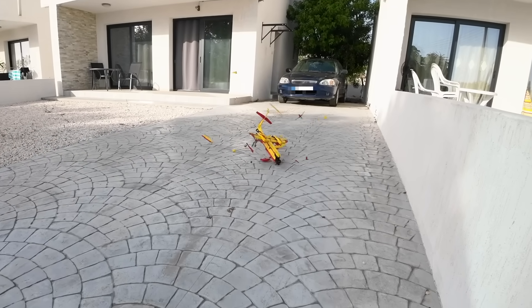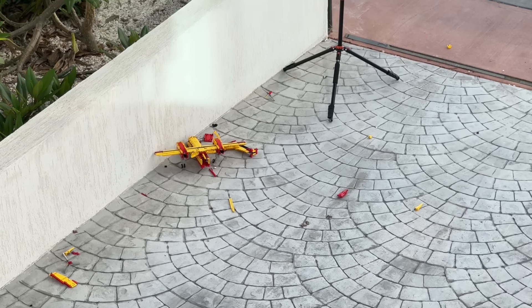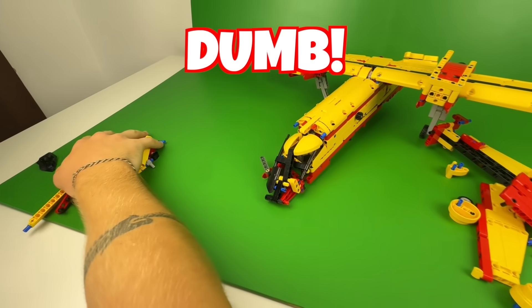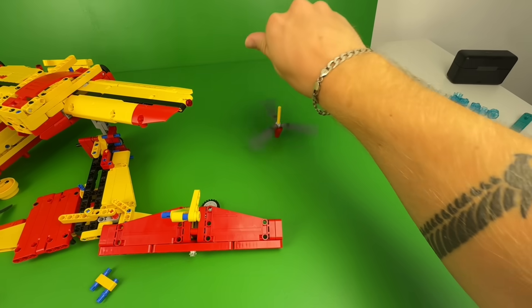I think throwing a Lego plane out of a building is something that we all wanted to do as a kid. You are literally watching three hours of my life break into little pieces. But yeah, that was a dumb way to use Lego and the plane definitely took some damage. Oh, that's kind of cool.